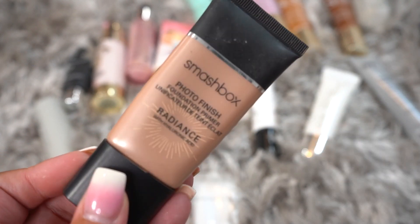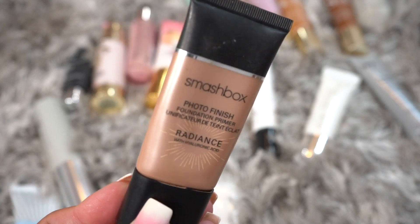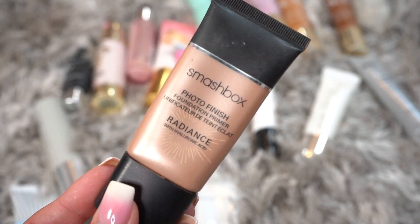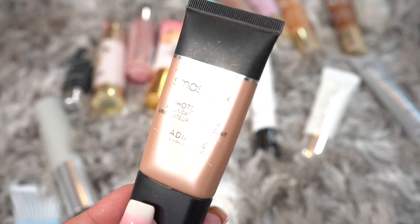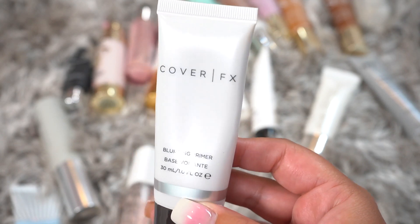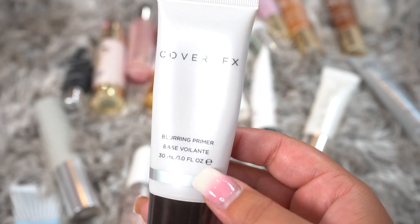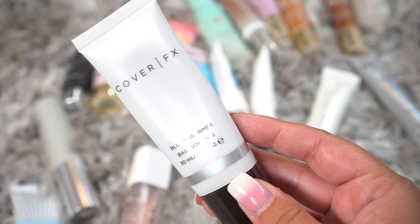This is from Smashbox — the Photo Finish Radiance Primer. I do really like this, but I think I've had it for quite a bit and I feel like maybe somebody else can get more use out of it, so it's going to be getting decluttered. This is the Cover FX Blurring Primer, and I think this is their older packaging, so I'm actually going to be decluttering this as well.